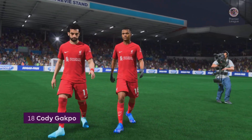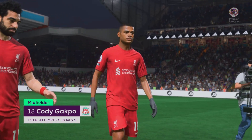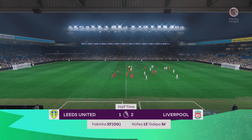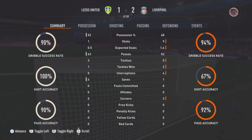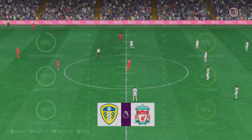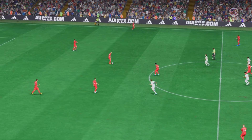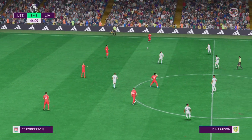I think most fans would be pretty happy with this man's display so far. Well, I thought he had a really effective first half — not only did he get the goal that gave them the lead, but his general play was really good. So back in business — the second half underway. It's Liverpool in front but far from being done and dusted.